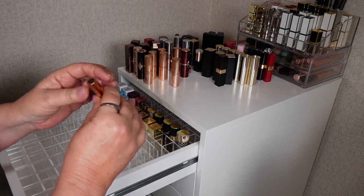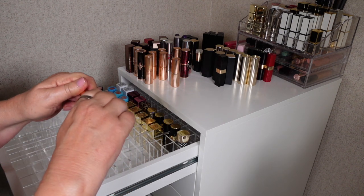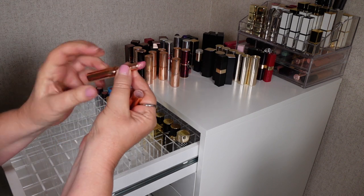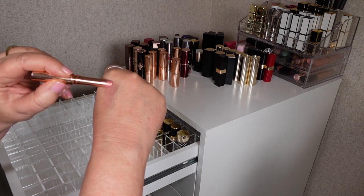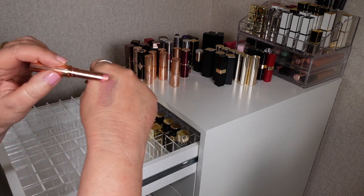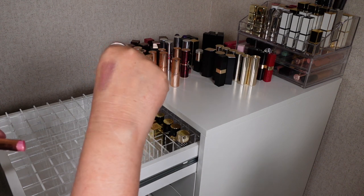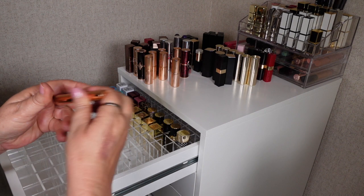Next we'll go through Charlotte Tilbury. This is a Pillow Talk one — these are in a thinner case and they definitely add a bit of shine and shimmer to the lips. I really like this one — it's like a pinky sort of lavender with a gold sparkle in it, and it is actually really really pretty. So I'm going to keep that one.